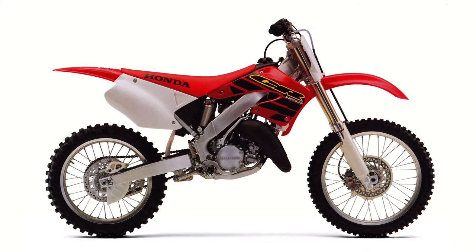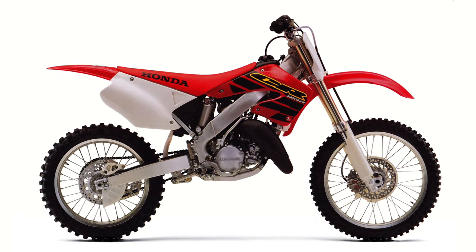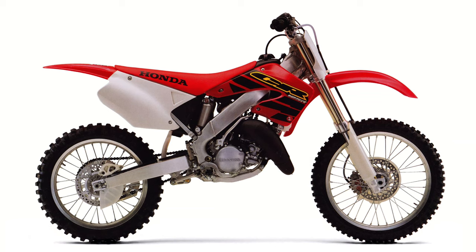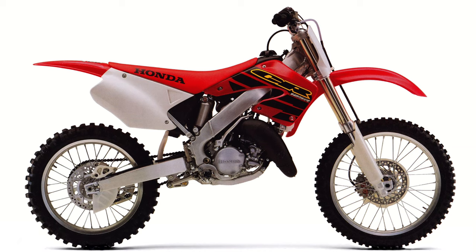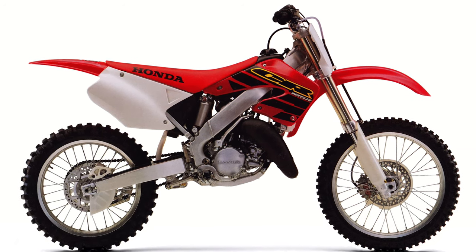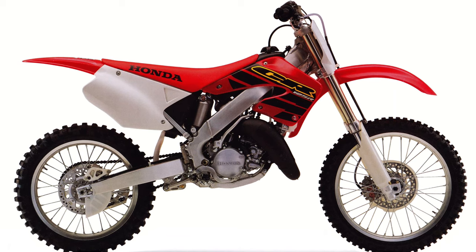In 2000, Honda reinvented its CR125 in hopes of recapturing its lost mojo. The new machine turned out to be a major step forward in many ways, but not the one that probably counted the most. Without a world-beating motor to back up its excellent chassis, the CR125Rs of the 2000s and beyond were destined to be liked, but not loved in the way their predecessors had been.